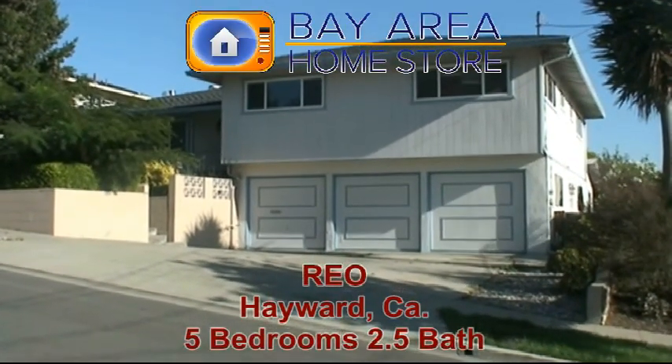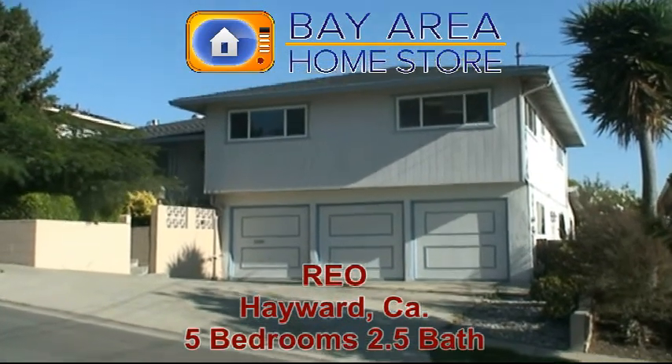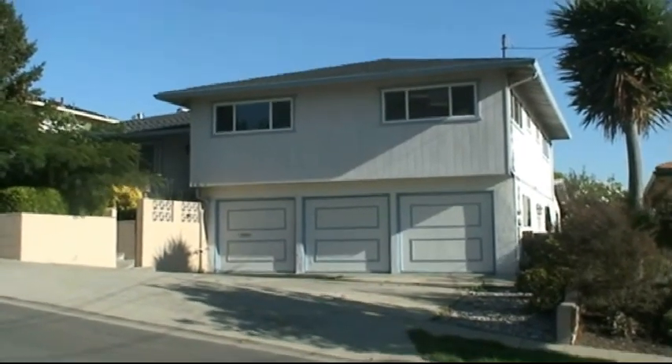We're in Hayward. This is a five bedroom, two and a half bath house. This is 2,700 square feet. This house is huge. This is a great buy in Hayward. Let's go check it out.